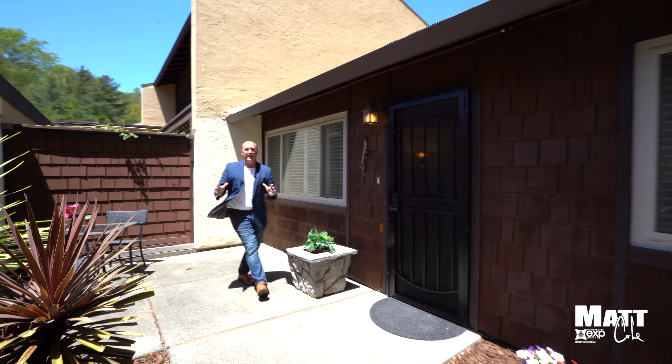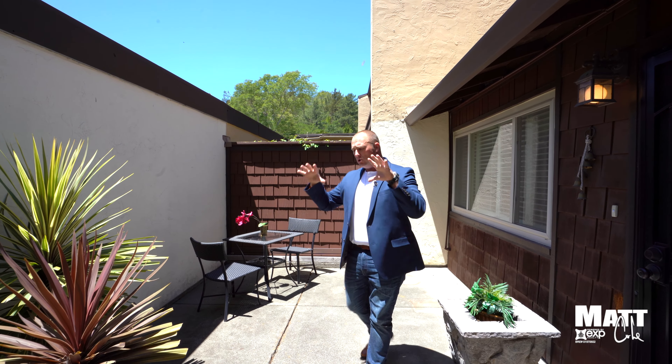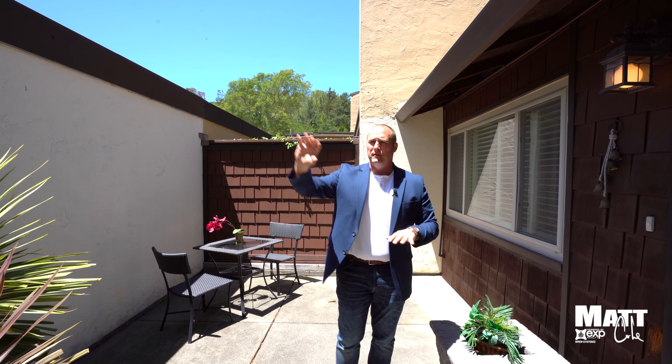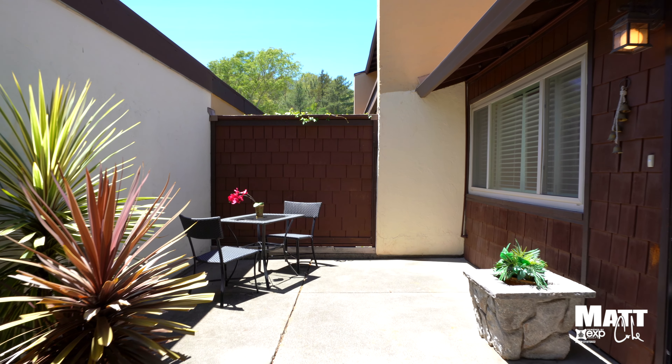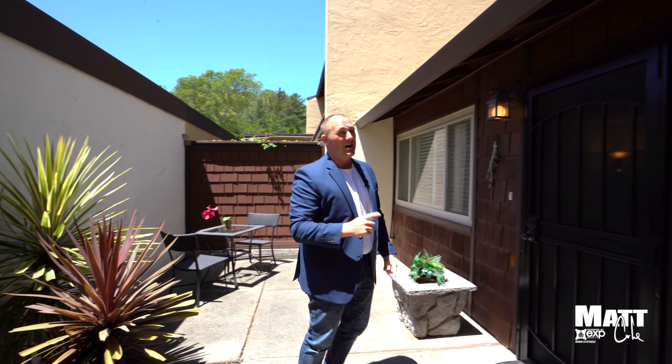Before I take you inside this house, I want to talk about this courtyard because I am personally a fan of courtyards. You get this added privacy before someone comes into your house, and if you want to come out here and have a coffee in the morning, you really get to do that. Now let's go inside and take a look.